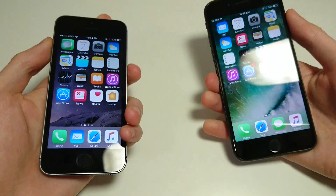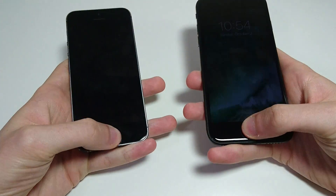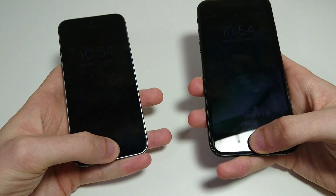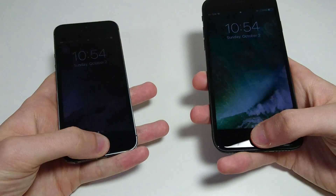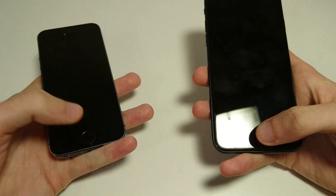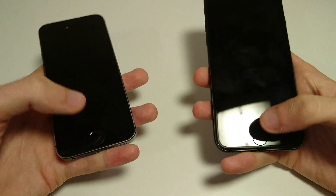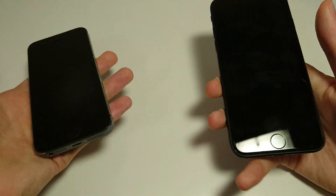Let's do the fingerprint scanner, then we'll do web browsing. Both of these have Touch ID. Not that big of a difference, actually — I was expecting more. Obviously on the 7 it's really quick, but even on the 5S it's pretty good. Though clearly there is a difference.